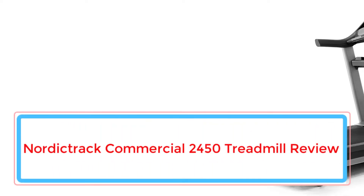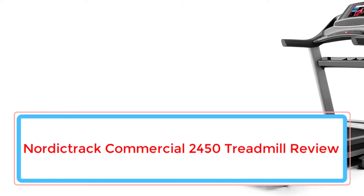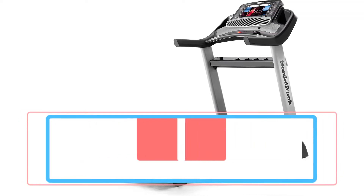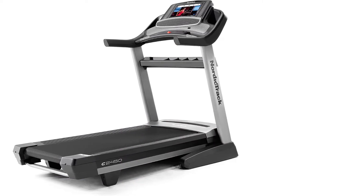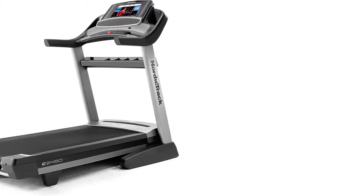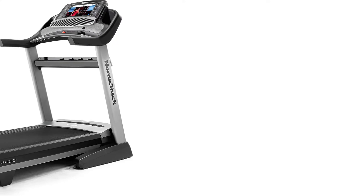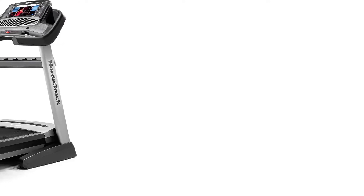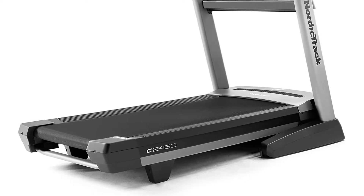The NordicTrack Commercial 2450 is a step up from the NordicTrack Commercial 1750, which is currently one of the best-selling treadmills in production. With the increase in price, NordicTrack gives you a bigger motor and a larger touchscreen display. We like this treadmill, but for the price, you can find models that are really similar for less cost.